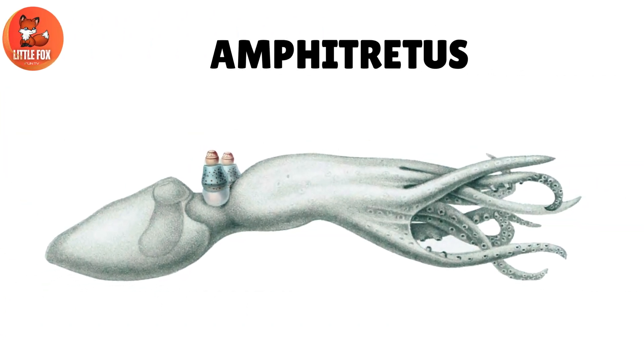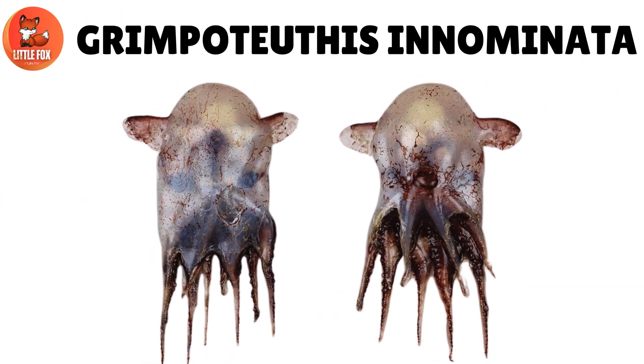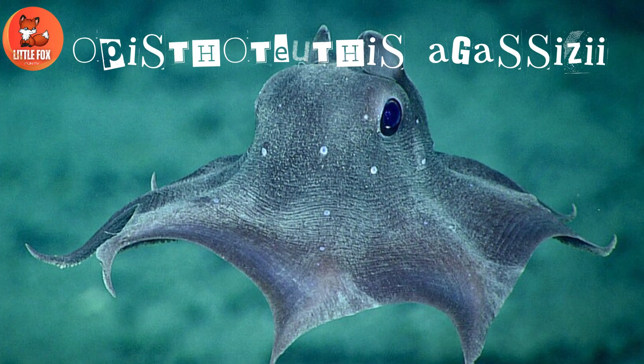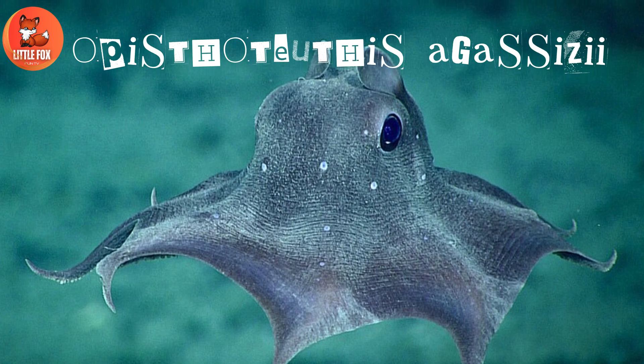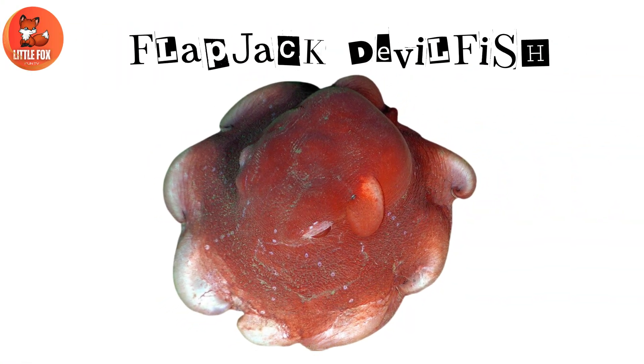Number 24: Amphitretis. Number 25: Grimpo Turutis Inominata. Number 26: Patrila Danila. Number 27: Apispo Turutis Agassizii. Number 28: Flapjack Deadpool Fish.